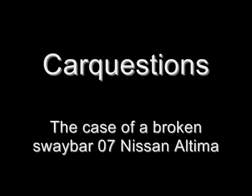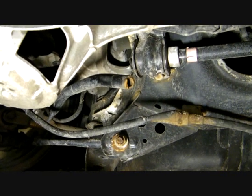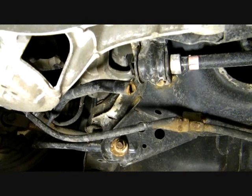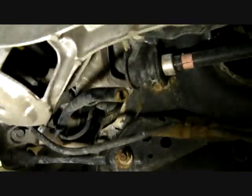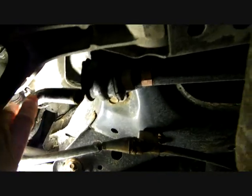Hi everybody, Mark here at Car Questions. What you're looking at here is the left rear axle of a 2007 Ultima V6 3.5. The car's got approximately 55,000 miles or 95,000 kilometers. Right there is the broken sway bar.